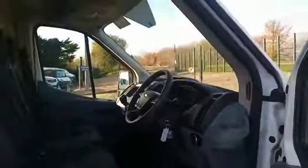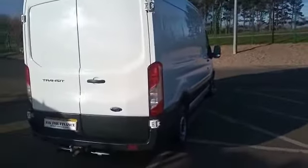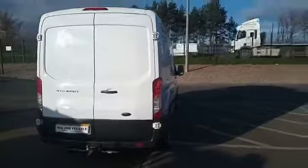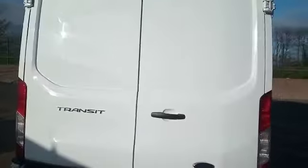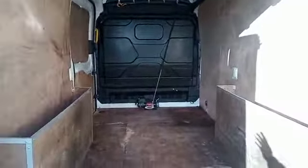Let me show you around the vehicle. The vehicle has a tow bar and is ply lined inside. The vehicle also has a winch, as you can see, mounted against the bulkhead.